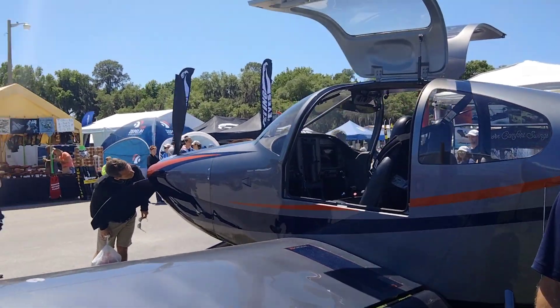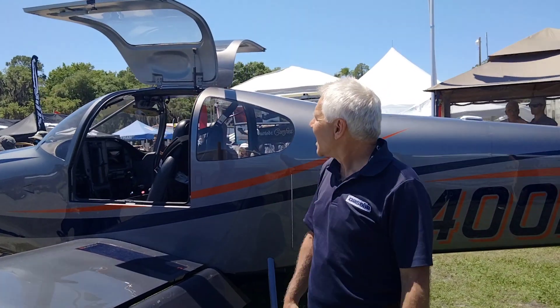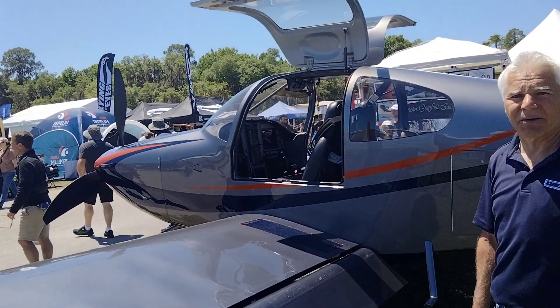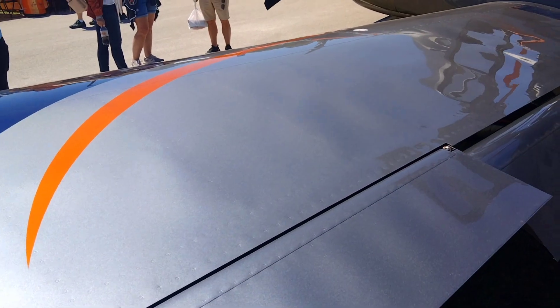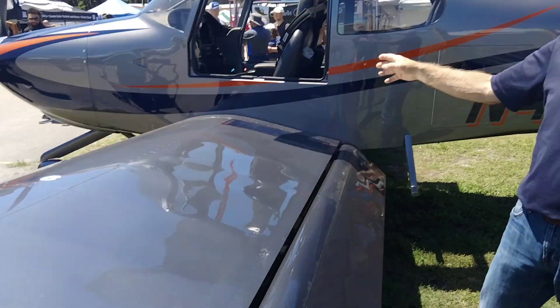How many hours do you have on this? Because this looks spanking brand new. There's about 150 hours on it right now. And the paint — Evoke Aviation — I could never speak too highly of them.